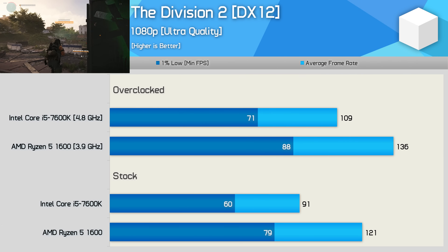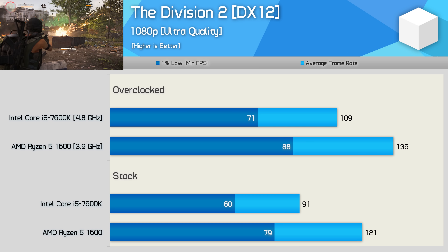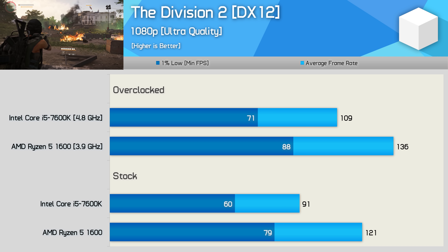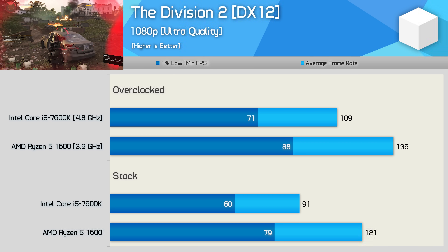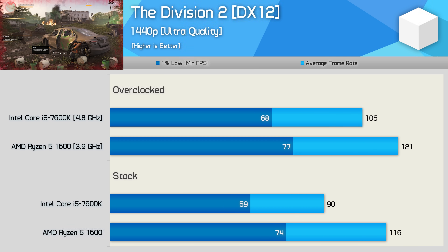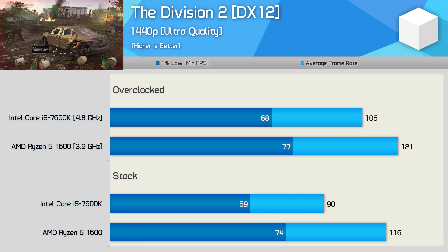Another series of horrible results for the Core i5 7600K can be seen when testing with The Division 2. Here the Ryzen 5 CPU was 33% faster out of the box on average and 32% faster for the 1% low. That margin is reduced once both CPUs are overclocked, but even so the R5 1600 was still 25% faster on average and 24% faster for the 1% low. At 1440p the R5 1600 remains well ahead even with both CPUs overclocked — it really is the clear winner here.